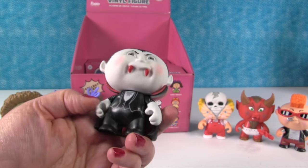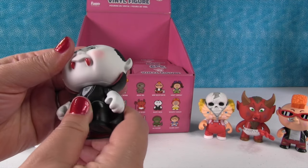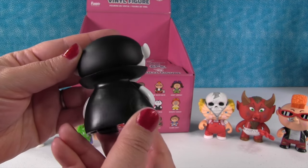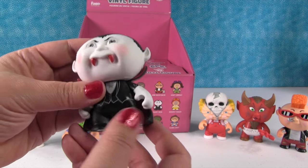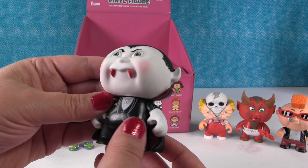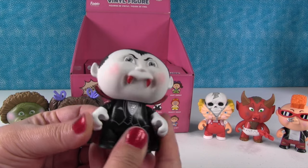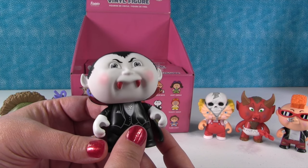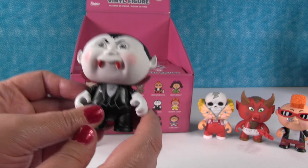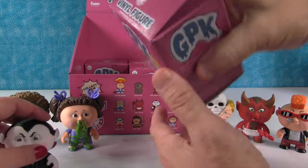I got Nasty Nick! He's cool. Their heads turn and their arms can raise and lower. There's Nasty Nick with his cape - he's like, I want to suck your blood! He looks like he'd eat cherry Twizzlers. Paul likes strawberry Twizzlers. So he wants to eat strawberry Twizzlers - that's why his teeth are red, because he was eating strawberry Twizzlers.